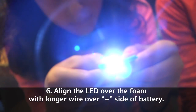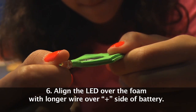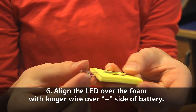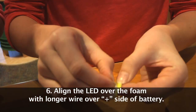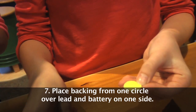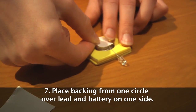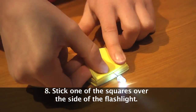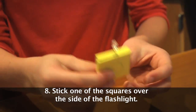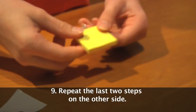The LED should light up. When done, pull the lead slightly away from the battery to turn it off. If it doesn't work, try turning the LED around — remember that current can only flow through it in one direction. Peel the backing off one of the circles you cut out. Place it over the LED lead and the battery on one side. Peel the backing off one of the squares and use it to completely cover that side of the flashlight. Repeat the last two steps on the other side.